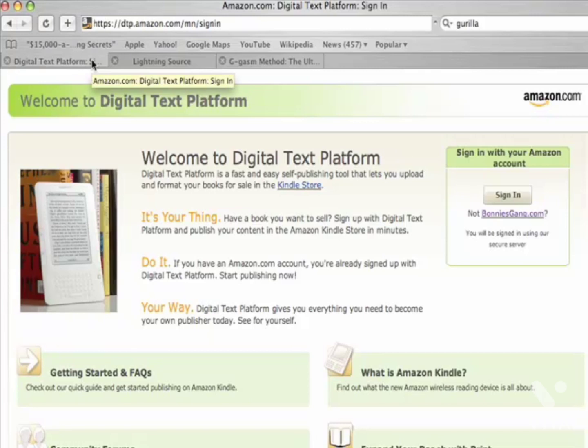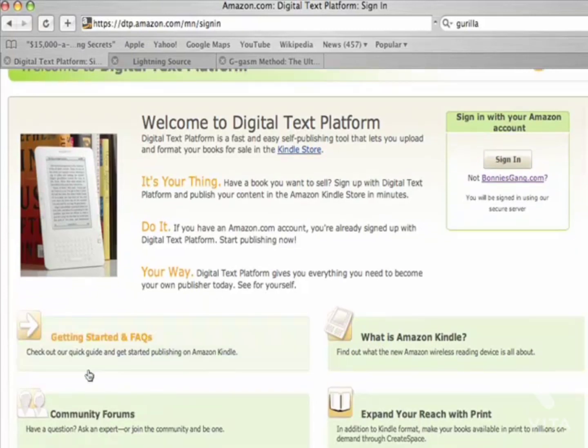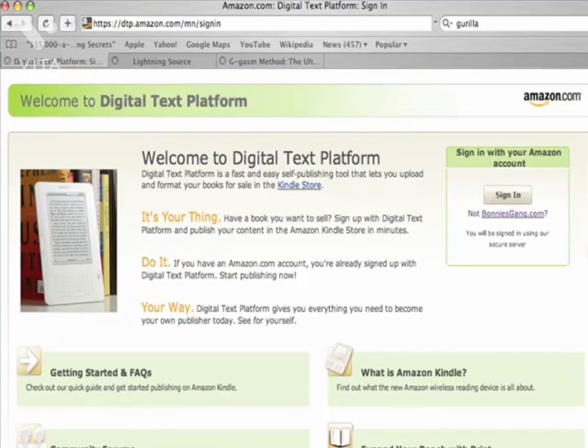There you have it — everything you need to know to get started with the Amazon Digital Text Platform, also known as Kindle. Go ahead and browse around the site; there's a lot of stuff there — getting started FAQs, a community forum where people are very friendly and can answer questions. I'm really looking forward to the commission bonus coming in July — they're going to double the royalties they pay all publishers. It's exciting news and it's time to jump on board. There's definitely money to be made, so get going — and don't forget about Lightning Source.